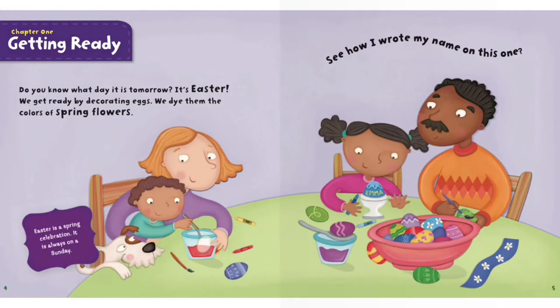Chapter 1: Getting Ready. Do you know what day it is tomorrow? It's Easter. We get ready by decorating eggs. We dye them the colors of spring flowers. Easter is a spring celebration. It is always on a Sunday. See how I wrote my name on this one?